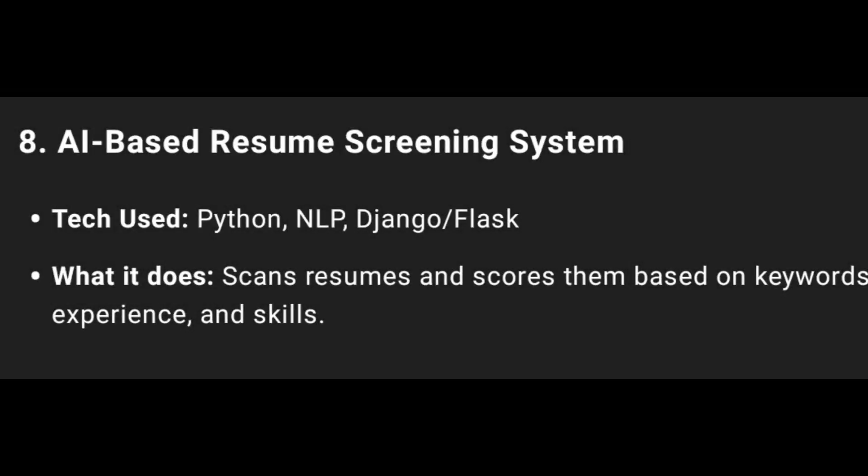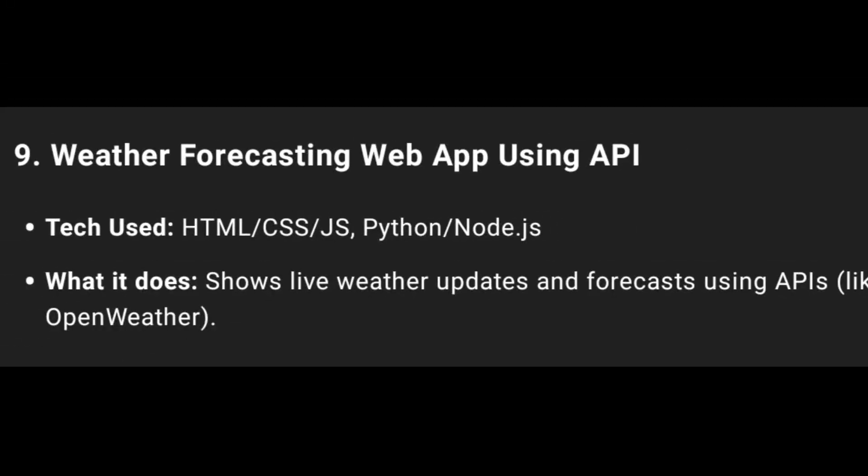Eighth one: AI-Based Resume Screening System using Python, Natural Language Processing, Machine Learning, and Flask. Automated screening of Resumes.